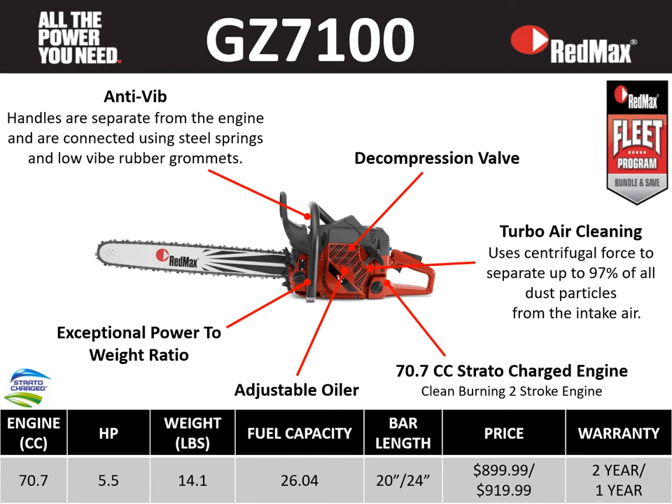The GZ 7100 is the next saw we'll look at. The Z in the model nomenclature signifies it having Stratacharge engine technology — clean power — built in. The GZ 7100 is a 70.7 cc saw, five and a half horsepower, with a weight of 14.1 pounds, fuel capacity of 26.04 fluid ounces, bar lengths of 20 and 24 inches, retail price points of $899 and $919, a two-year residential warranty, and a one-year commercial warranty.